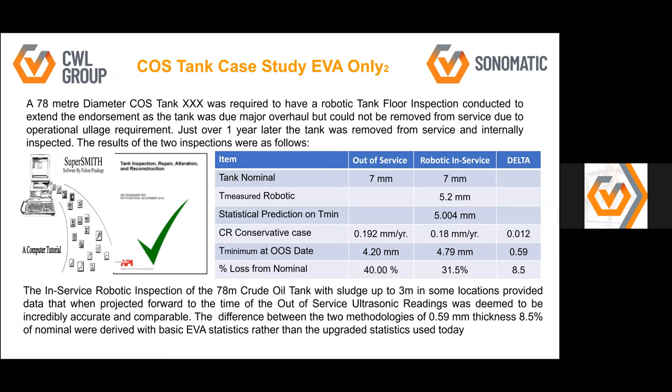We did another case study on a 78-meter crude oil tank, conducted prior to the previous case study. One year later, the tank was removed from service, and we were within 0.6 mm accuracy compared to the out-of-service measurement.